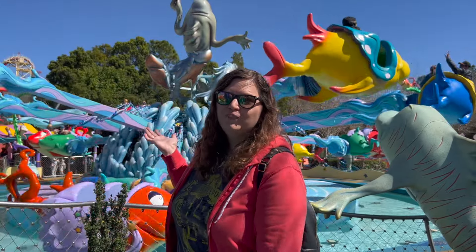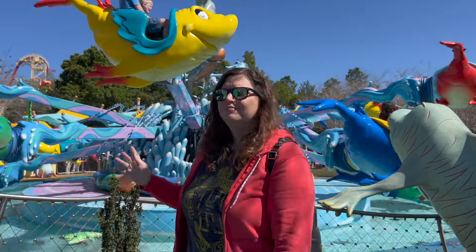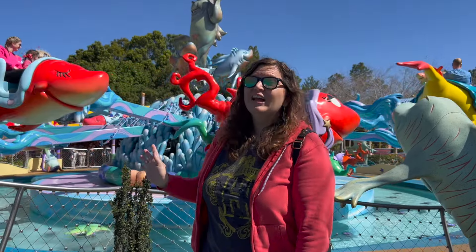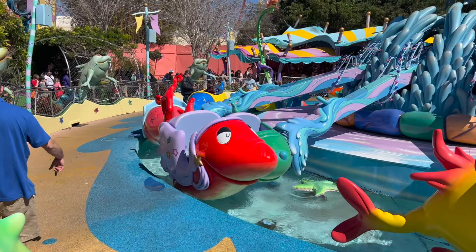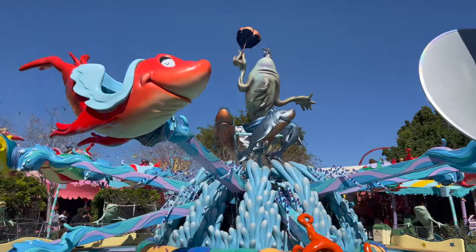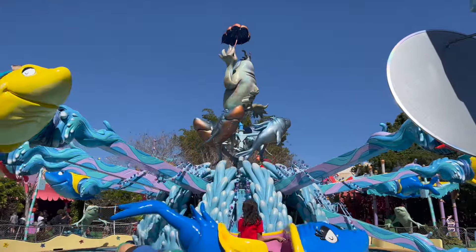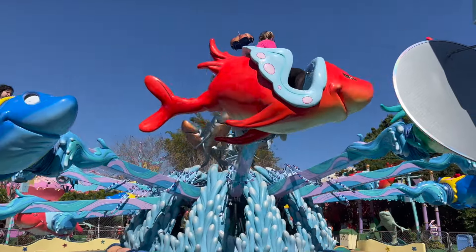And then we have One Fish, Two Fish, Red Fish, Blue Fish — a Dumbo-style attraction themed to Dr. Seuss and all the whimsical characters. It's pretty cool — if you listen to the intro and outro narration, it is in the style of Dr. Seuss, where everything kind of rhymes and has a cadence to it. All the instructions and everything — very cute.